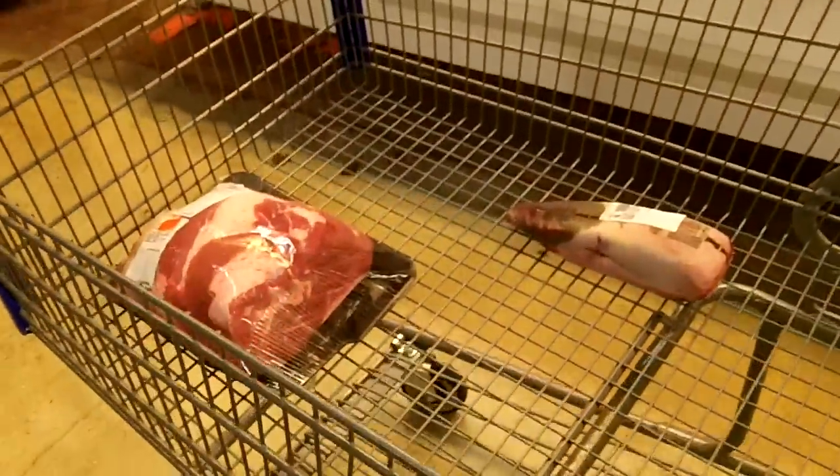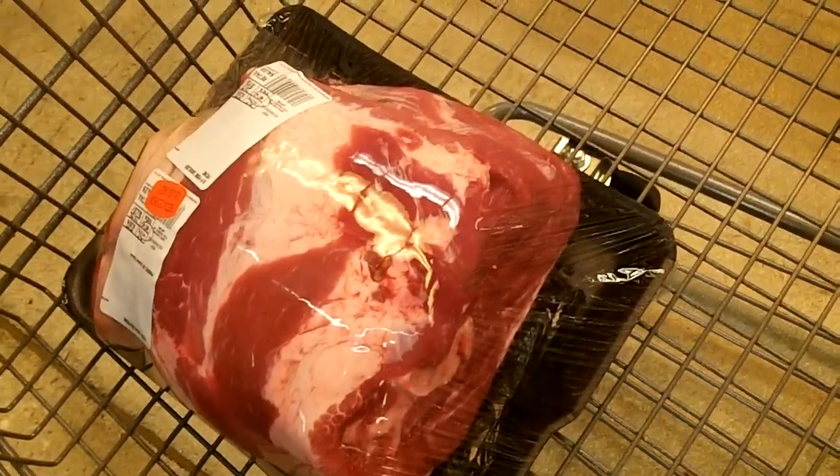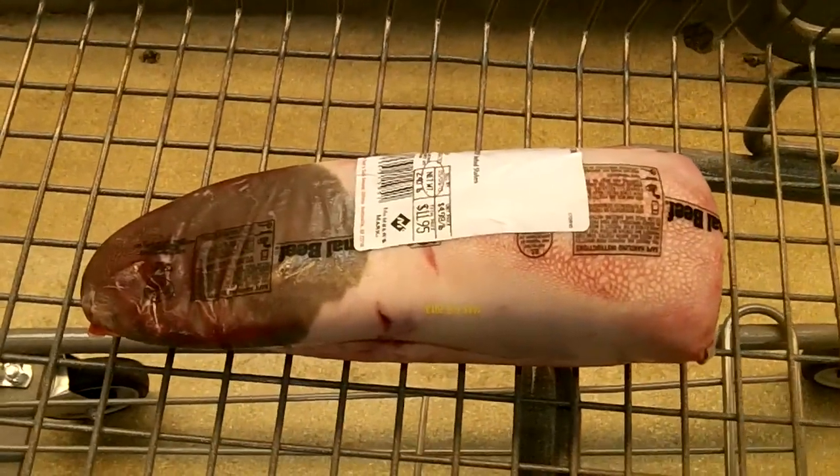And here's what I'm buying — a nice big pork shoulder and cow tongue.